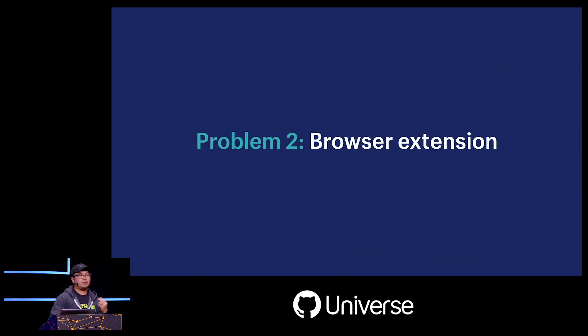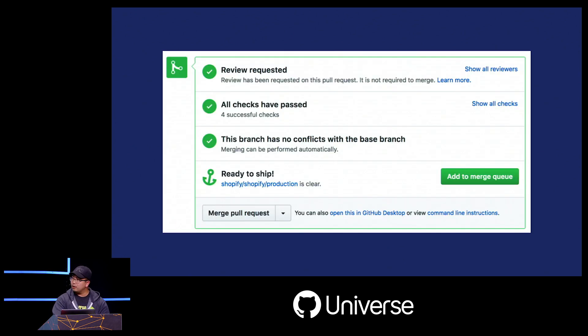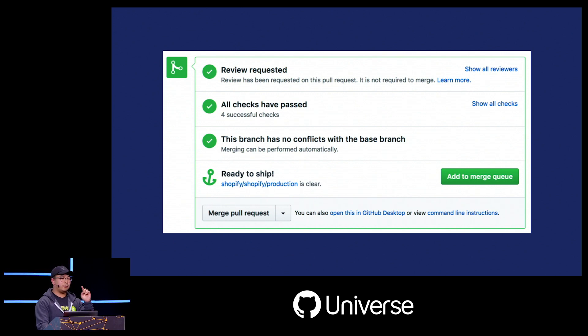The second problem was that we had a browser extension to maintain. While it gave us a nice way to hook into the GitHub UI, it came with its own issues. New developers without the extension installed would accidentally merge to master directly, skipping the queue. In theory we could have disabled the merge button entirely, but we wanted to keep that option available for emergencies. The UI was also difficult to extend, and adding new features was non-trivial.